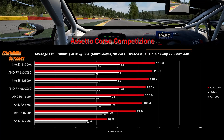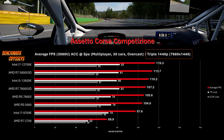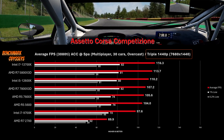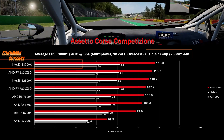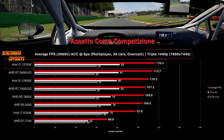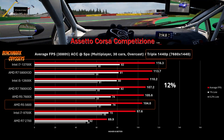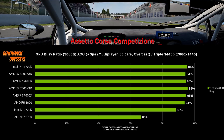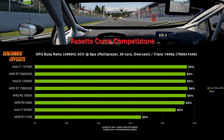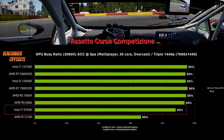At triple 1440p, GPU limitation is becoming an increasingly dominant factor, and the overall average FPS is really flattening out. Between the leading 13700K and the slowest modern processor — the 5600 — there's only a 12% performance difference. The GPU busy chart confirms this assumption, with nearly everything over 90%, and even the 9700K close to using all of the GPU's rendering capacity.